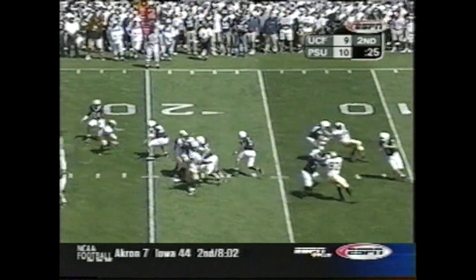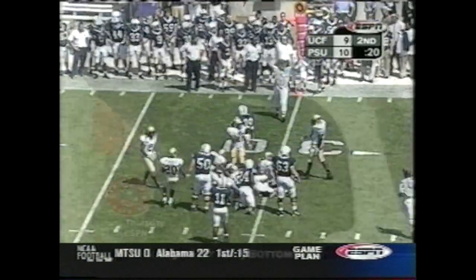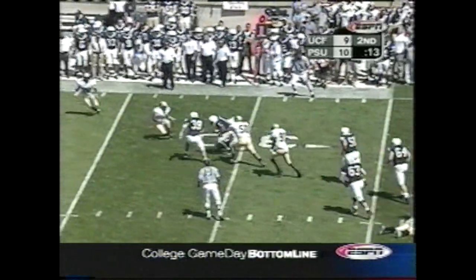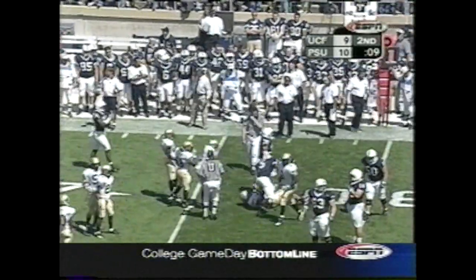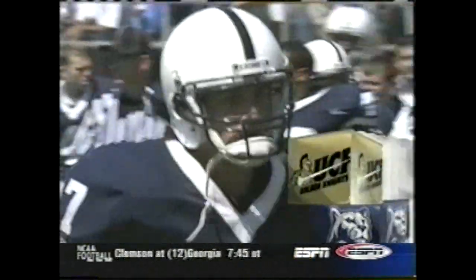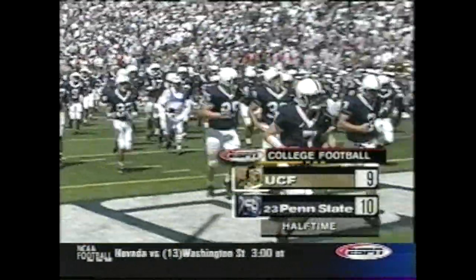The Golden Knights narrow the gap. Second down and 10 — Larry Johnson. Bills complete to Johnson on the screen, brought down to the 33-yard line. That'll be the last play of the half. There weren't many people that thought UCF would be this competitive, but surprise, surprise — 10-9 at the break.